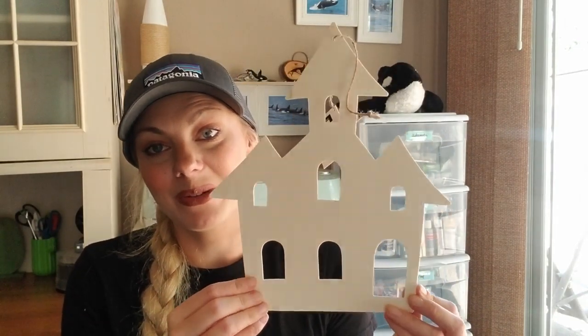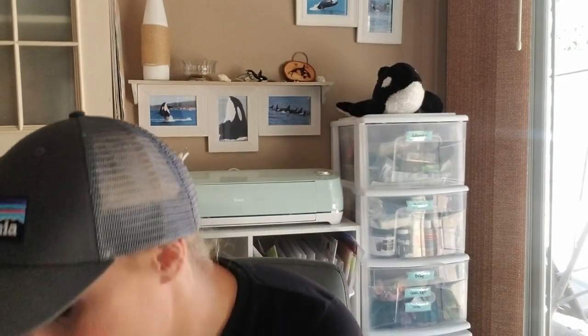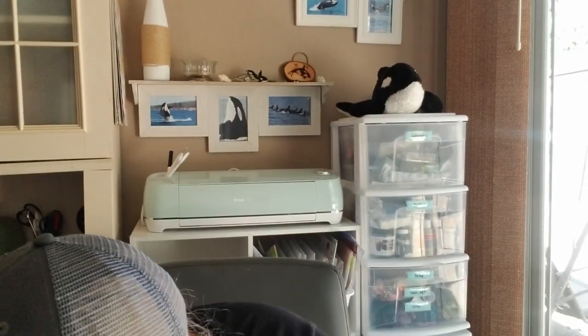I also found this really cute wooden house that I can paint and decorate as part of my Halloween decor. I got an eight-pack of pumpkin spice tea light candles — they smell really good, it's hard to mess up pumpkin spice. I also hauled some Old Williamsburg candles; I got the spiced pumpkin. These are my favorite candles at Dollar Tree — perfect for the bathroom, a desk, sofa table, or kitchen.